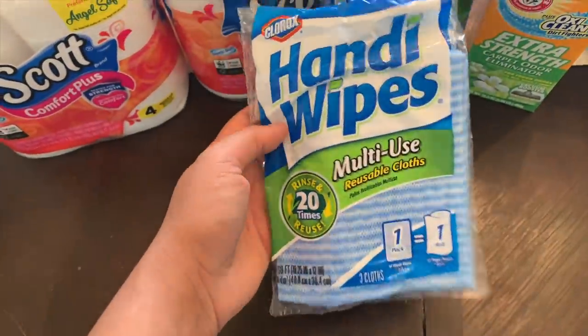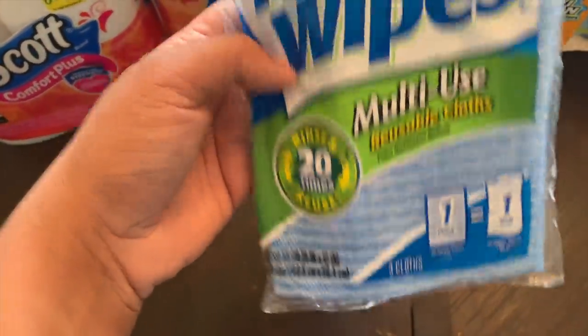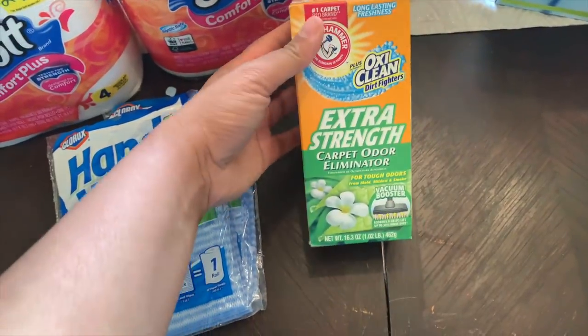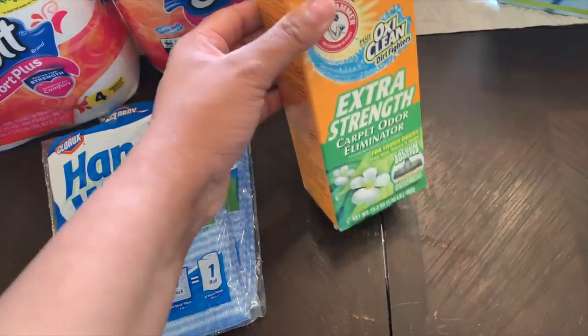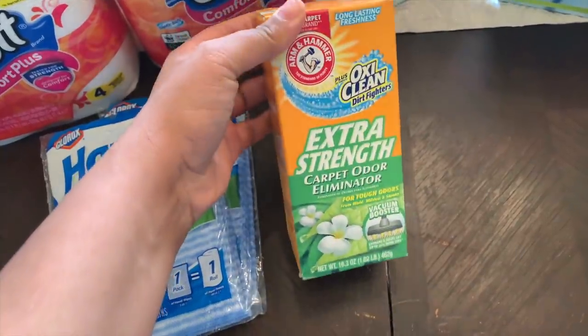Then these are my favorite cleaning wipes. You can use them over again — I use them a couple times before I toss them. They're actually pretty strong. It's a pack of three so I got two of those. Then I just grabbed some carpet freshener. I mainly got this for the rug downstairs — I don't like to put it in the carpet upstairs because it can be a little overpowering.